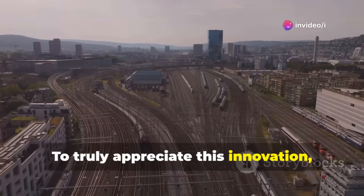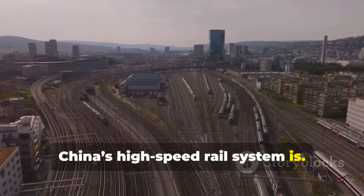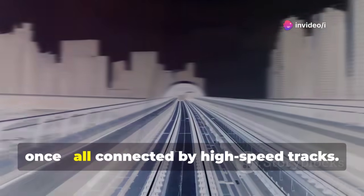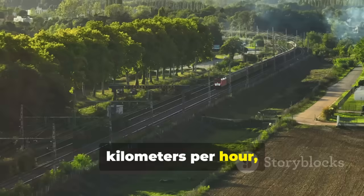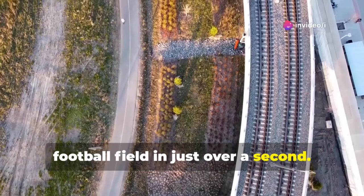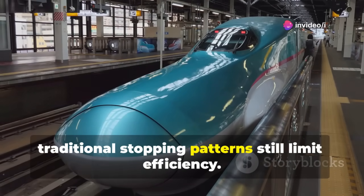To truly appreciate this innovation, you need to understand just how massive China's high-speed rail system is. Stretching nearly 38,000 kilometers, it's the largest and fastest network in the world — like circling the earth almost once, all connected by high-speed tracks. Most trains cruise at over 300 kilometers per hour, and some break the 400 kilometer per hour barrier. That's like crossing the length of a football field in just over a second. Even with this enormous speed and scale, traditional stopping patterns still limit efficiency.